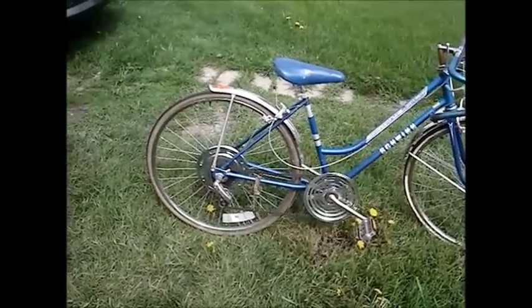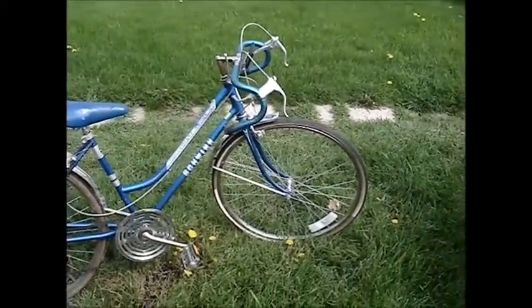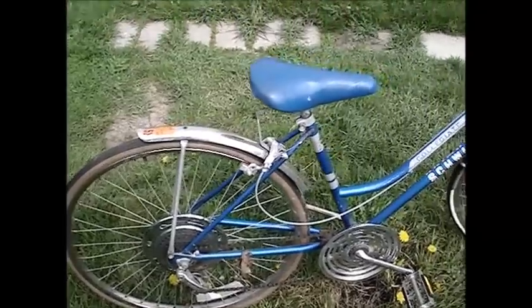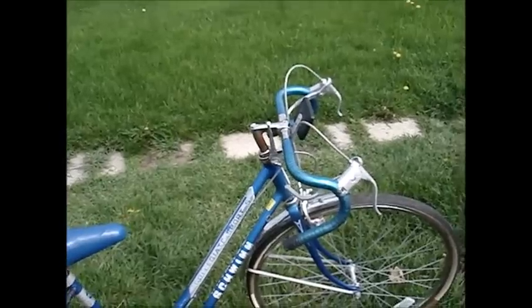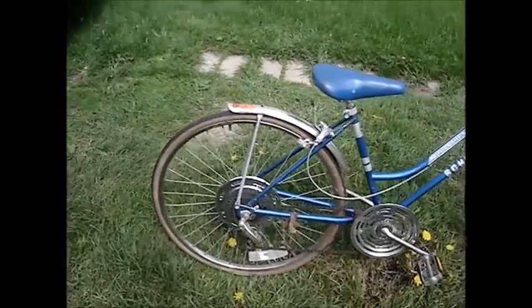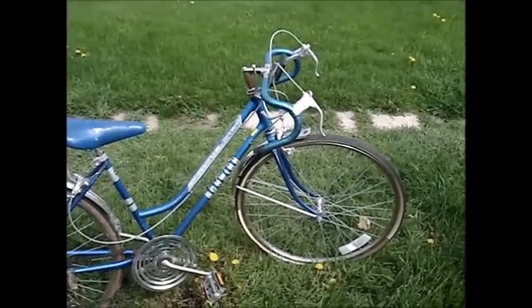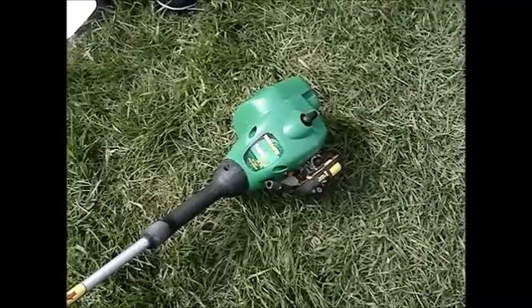I also found this Schwinn Collegiate Sport 10-speed girls' bike. It's solid but needs new tires and probably tubes too. I'm just going to sell it as-is like the Sears over there. I used to fix bikes up and sell them, but there's not much of a market for girls' bikes — somebody could buy it, fix it up, and have a decent bike for cheap.